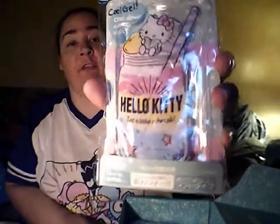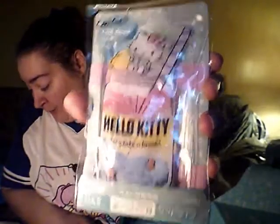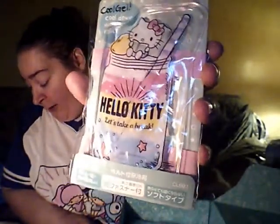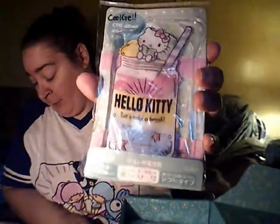So here is a Hello Kitty gel cooler pack. You just toss this into the freezer and you can go ahead and toss it into your lunchbox. This is too cute. I love how they only put down one possible version.